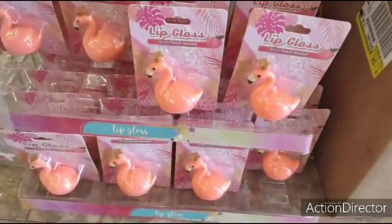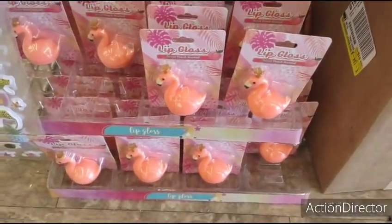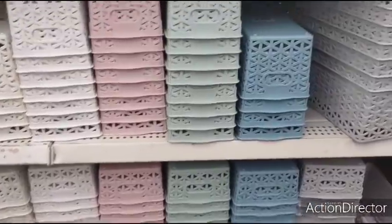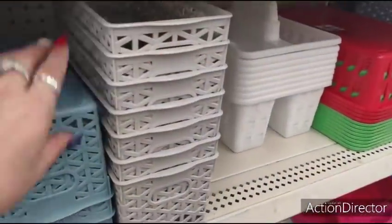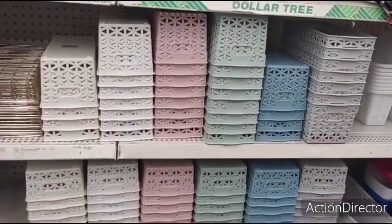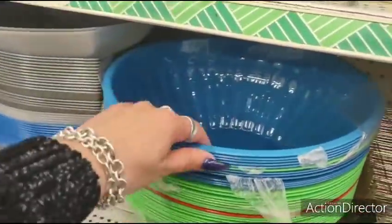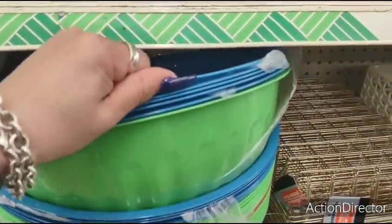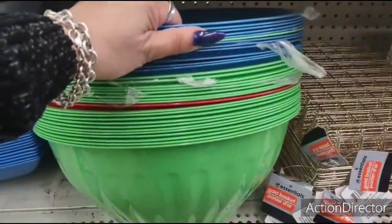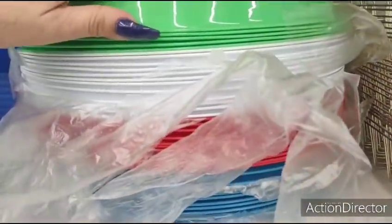You have the lip gloss, sweet peach scented. All of these really cool storage containers — nice pastel colors. And cute, cute big bowls — wow, these are big plastic bowls, not the chintzy kind either. Definitely good for summer. They have it in red and blue — I mean, these things are like thick.